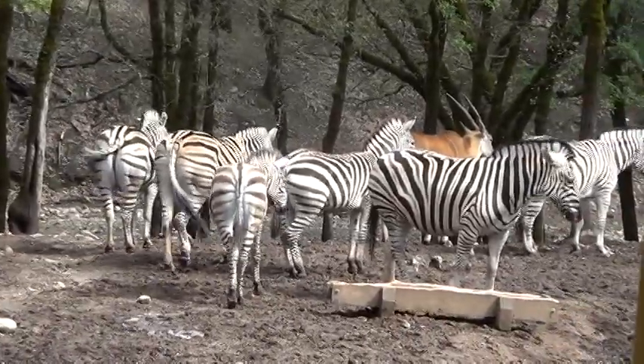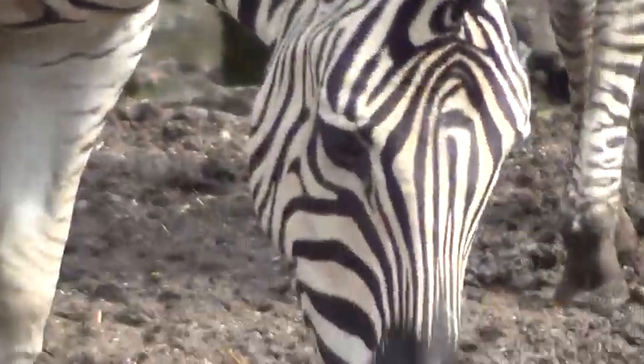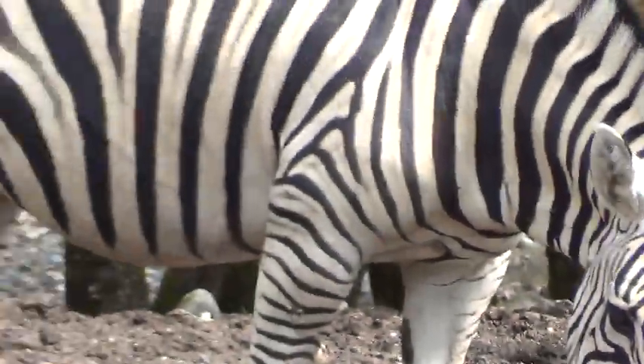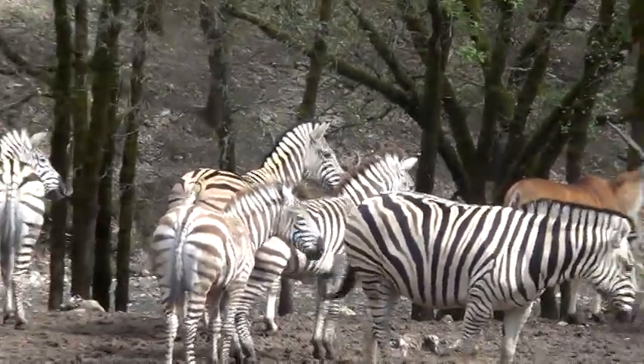Aren't they beautiful? They're fantastic. And I never really noticed until I started working here, the pattern on the back — on the very top of them — it's almost like a rib pattern. It's really very cool.